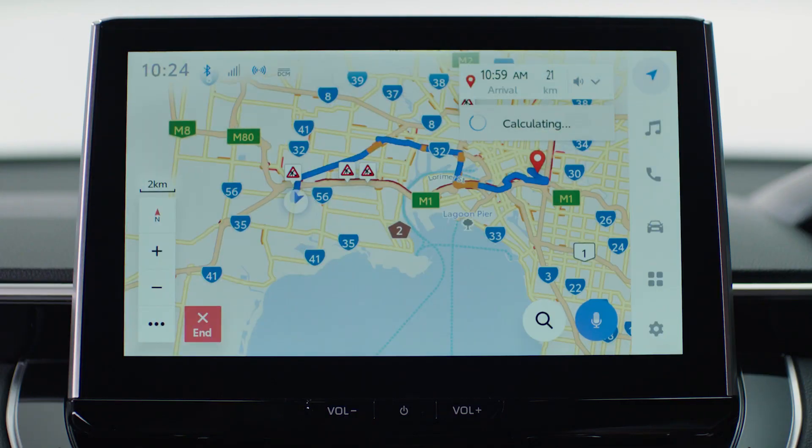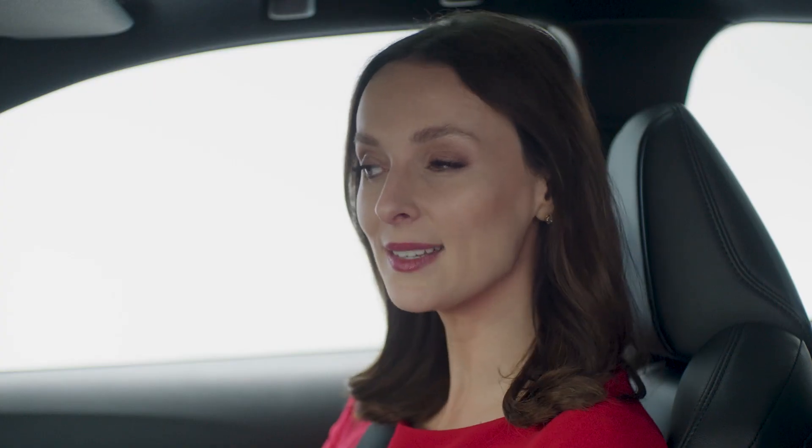You can also activate the voice assistant by simply saying the wake word, such as, "Hey Toyota." How can I help you? Turn the AC on.